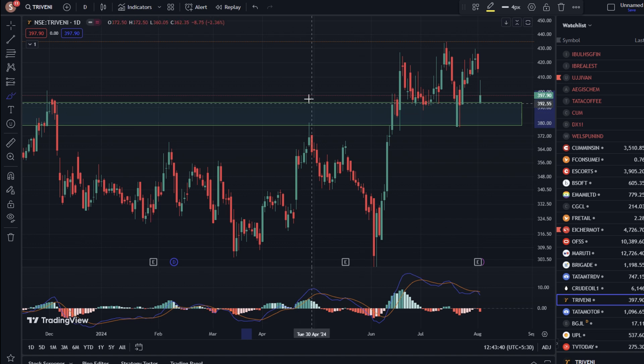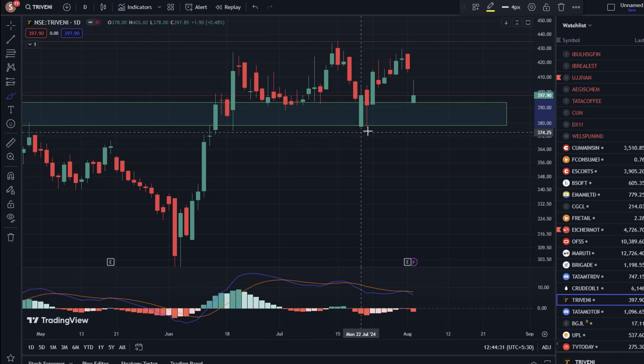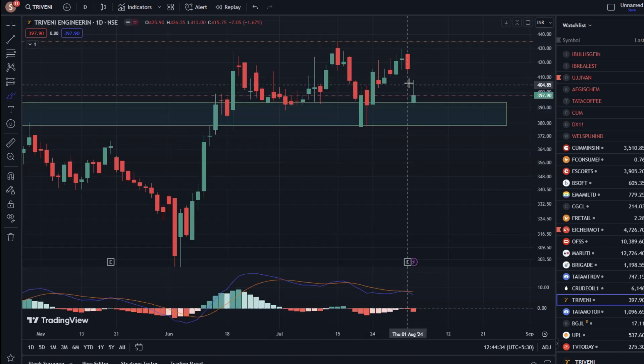The stock was exactly at that zone. Finally, we got a breakout here. After the breakout, you can see that the stock is on top of this zone. From 375 to 395, we got a support zone here.